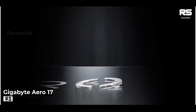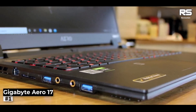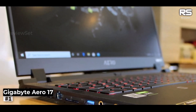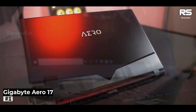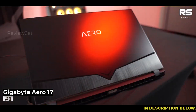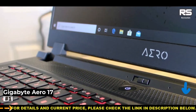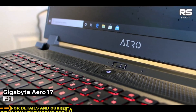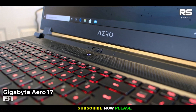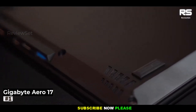What sets it apart, however, is its enticing price point, significantly lower than its less capable competitors. Even if you possess a more flexible budget, the AERO-17 proves to be a value-packed investment. While it shines brightly, it isn't without a minor caveat — the battery life could benefit from a boost. But in the grand scheme of things, this is a trifling concession considering the overall package.